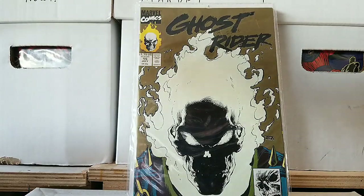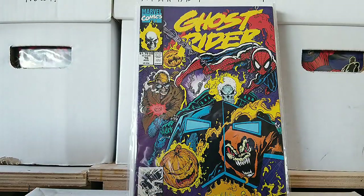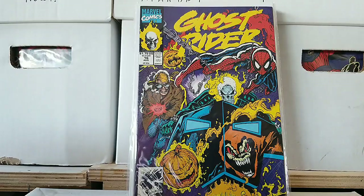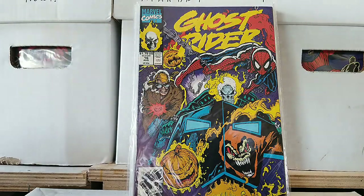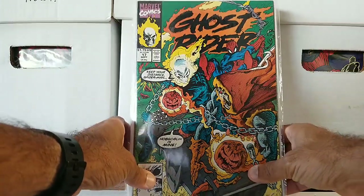Next we have Ghost Rider issue 16. Here we got the Hobgoblin on there and Spider-Man. I'm surprised I have this many Ghost Rider books — I'm usually not into the character, but I think I did it because of Spider-Man. More Ghost Rider, Spider-Man, Hobgoblin. Keep your distance, Spider-Man — and Hobgoblin is mine.